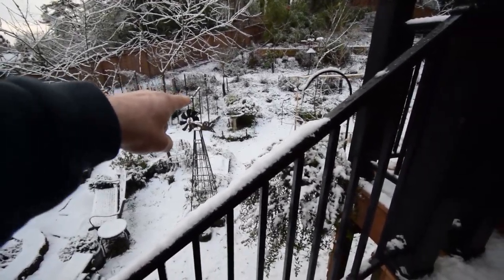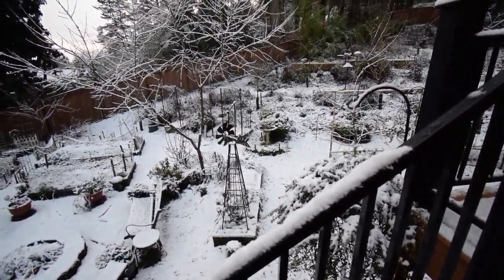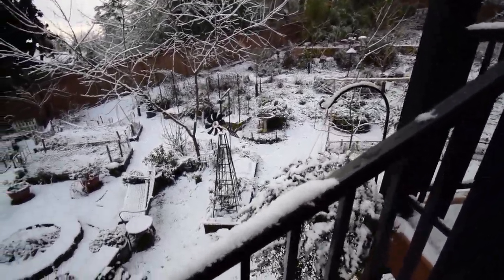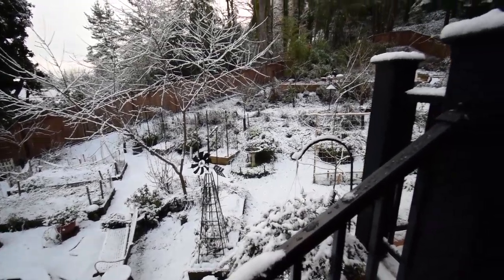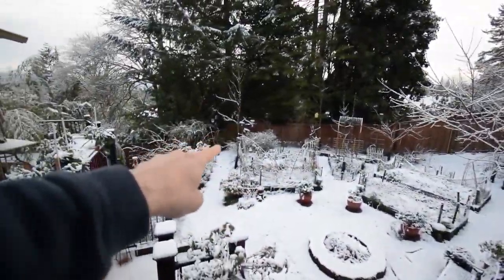Looks like I need to add some more water to our birdbath — a heated birdbath. I have a stock tank heater in there. I keep it there for the birds so that way they always have a little bit of fresh water. Feed up there in the bird feeder there and this one down here.